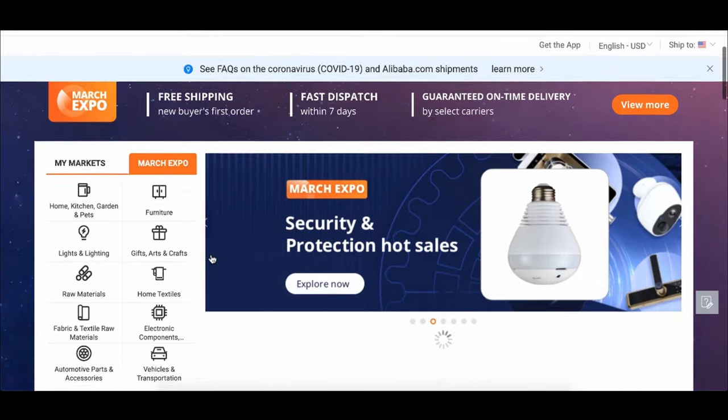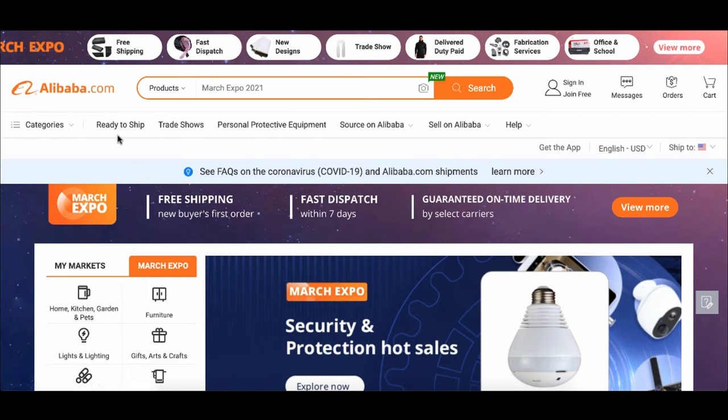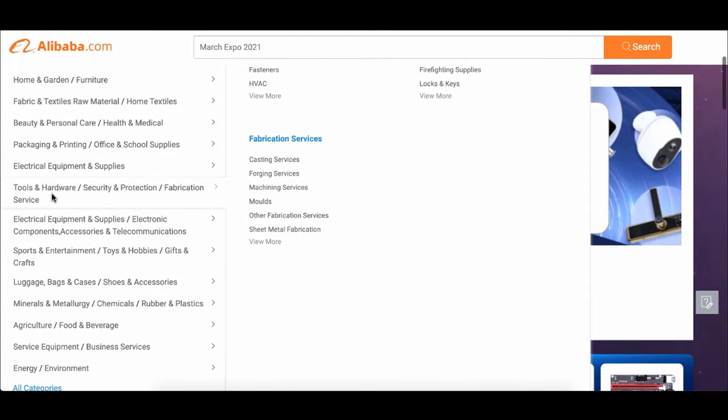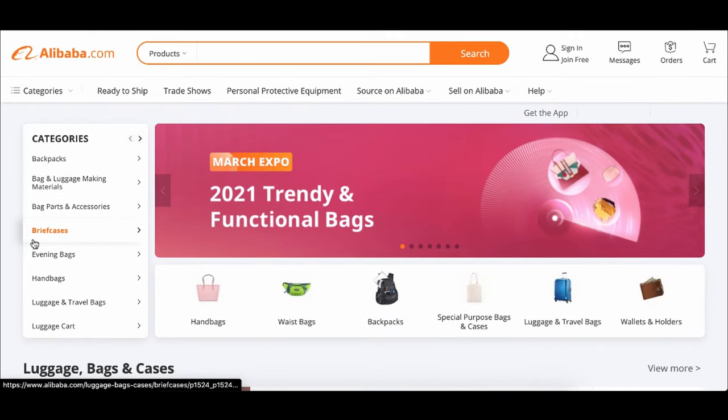The first step is actually understanding what Alibaba.com is. Alibaba is essentially a place online that connects you with all the Chinese suppliers that can allow you to sell physical products. There are literally so many different products that you could sell on Alibaba.com, and the beauty about this is it allows you to get very high quality products for a very low price.